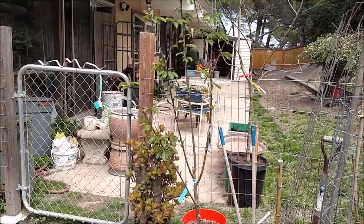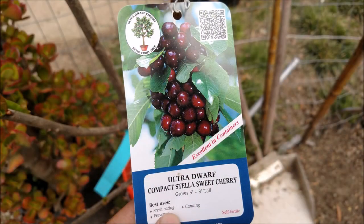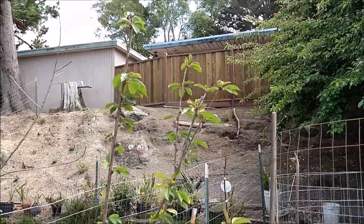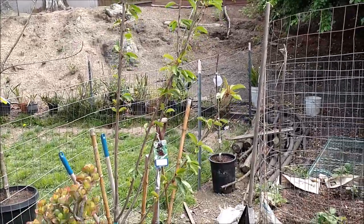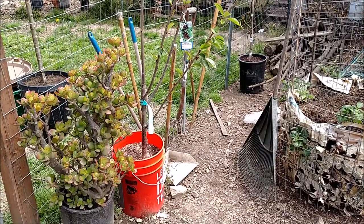I'm pretty sure you saw this tree in the background from the potatoes. This is our cherry tree. This is the first time we've ever grown a cherry tree, and I got this as a bare root this spring. It's in a Home Depot bucket — the tree is not from Home Depot, we just got the bucket there because I didn't have any five-gallon pots tall enough to cover the roots.